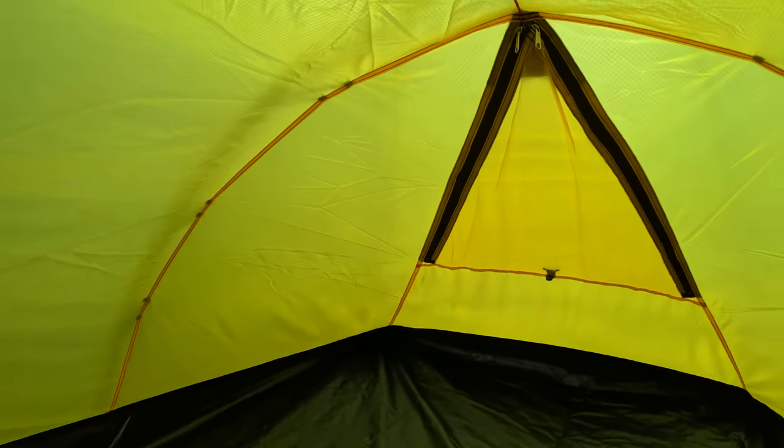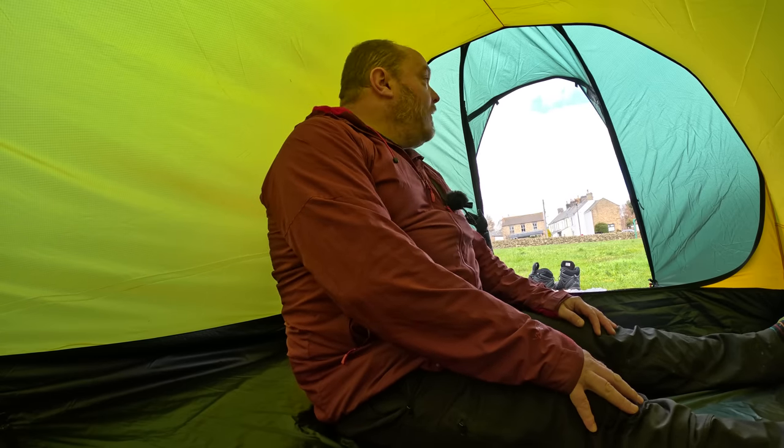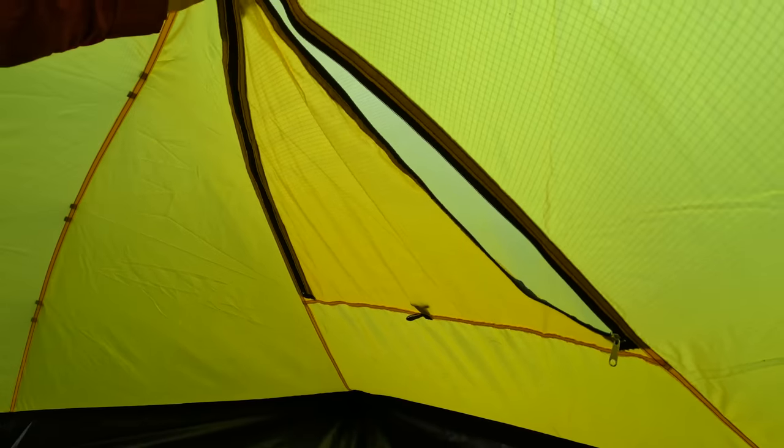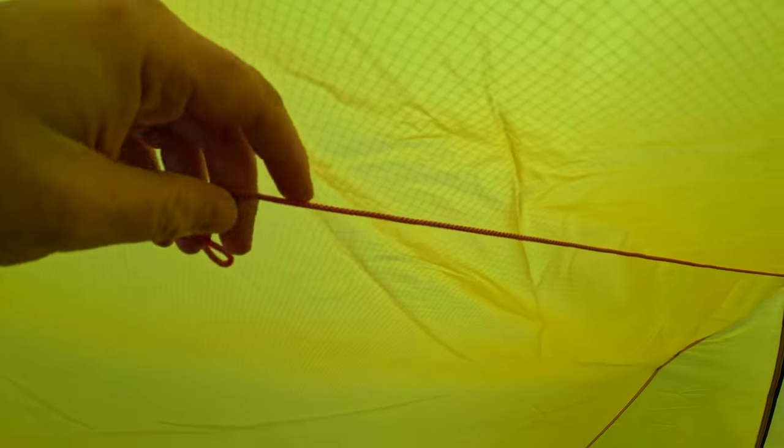So I started looking at tunnel tents. Tunnel tents like the Nalo and the Namach have less pole structure and they aren't freestanding, but you get a lot of tent for a lot less weight. And — Joe will like this — it's even got a washing line inside.